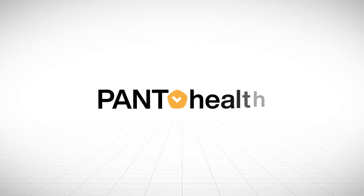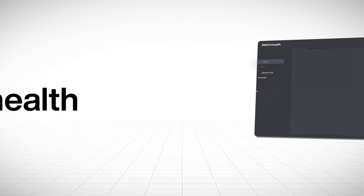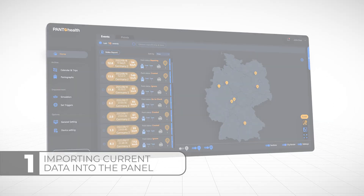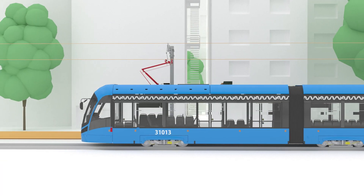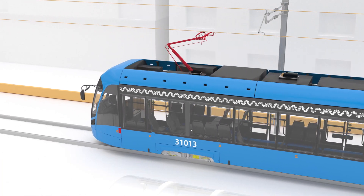PantoHealth is on a mission to modernize the entire process step by step. First, we import your current data into our panel, enhancing its readability and efficiency. Then we add our affordable and reliable devices into your system.